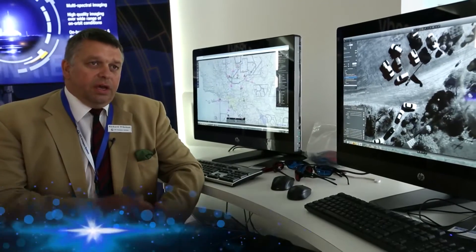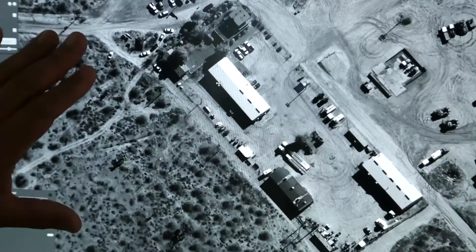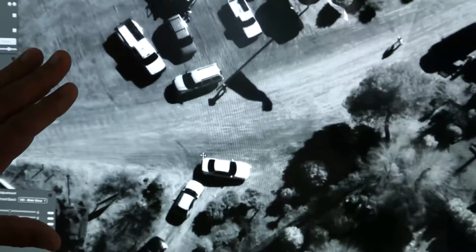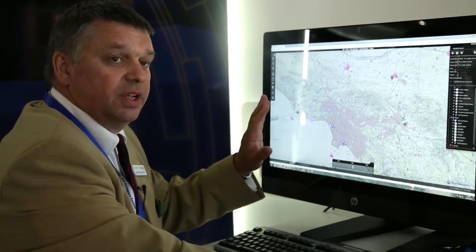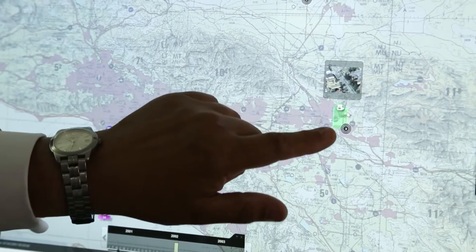What we're showing here are the two parts of the ISR and space systems that we're world-renowned for. This is very high resolution imagery, and this is an example of what's been collected from 25,000 feet. The system we've got here is the intelligence networking system — this is the discovery system, so an intelligence officer will use this to find out what's happening on the battlespace.